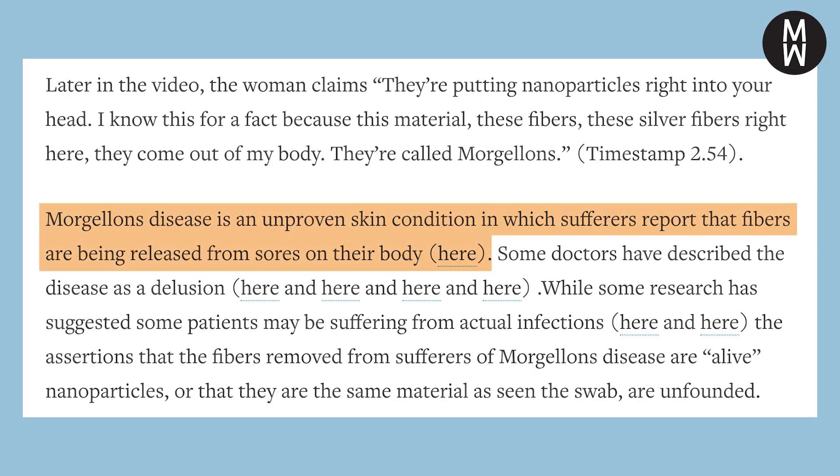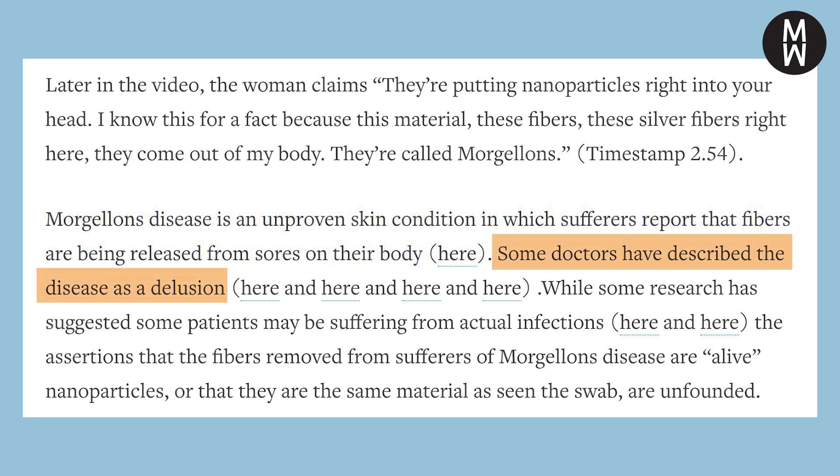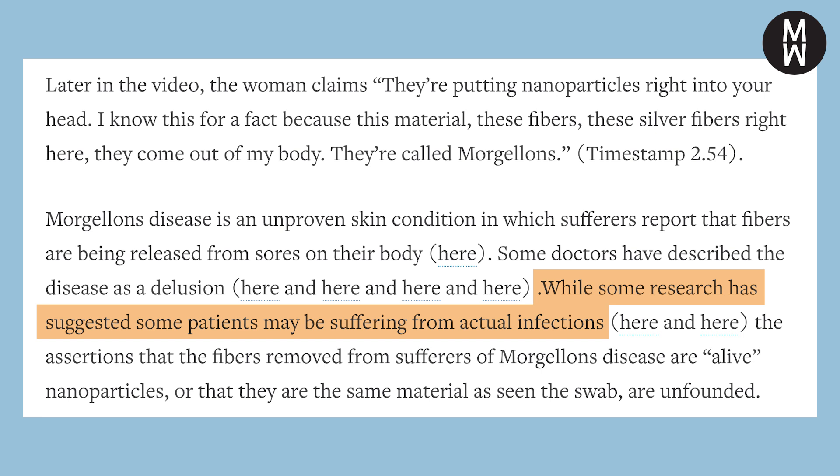We still haven't talked about Morgellons yet. Luckily, Reuters covers this too. According to the article, Morgellons disease is an unproven skin condition in which sufferers report fibers being released from sores on their body. While some doctors have labeled this disease as a delusion, other researchers report that some people potentially could be suffering from actual infection. Regardless, Reuters wrote that the claims that Morgellons disease are alive nanoparticles and are the same material as what was on that COVID test are baseless.